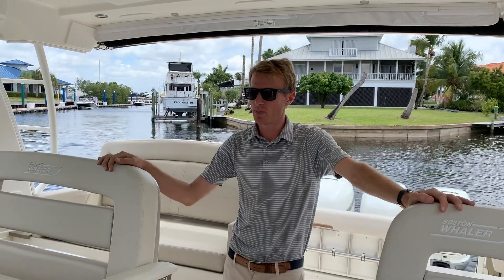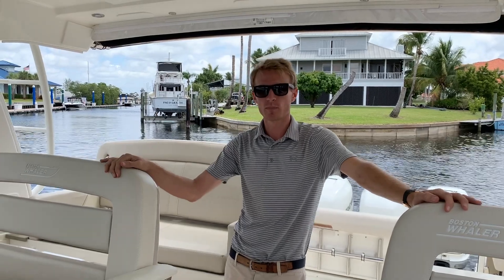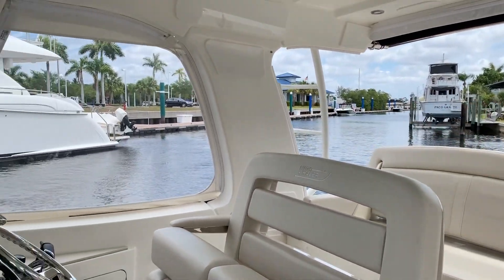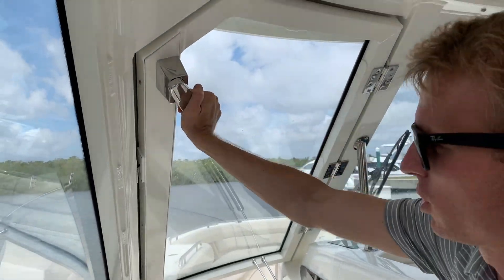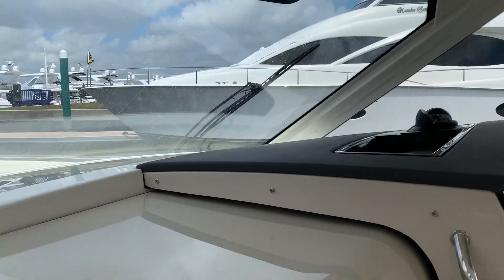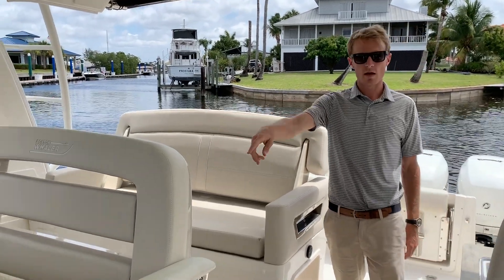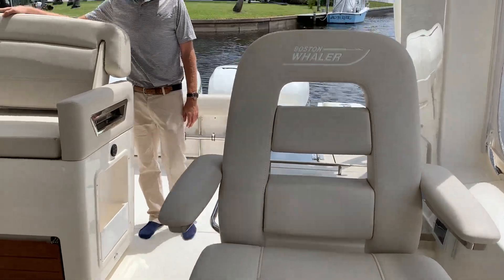One of the reasons people gravitate towards the Realm offering from Boston Whaler is the additional protection from the elements that the boat offers. You can see the whole-width windshield — this is able to section off the bow and really get you protected while you're underway. There's lots of seating behind the helm too: two at the helm, a third seat here to port, and then a big bench in the back.